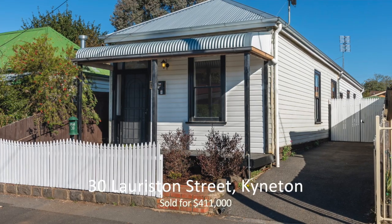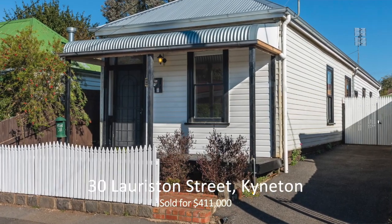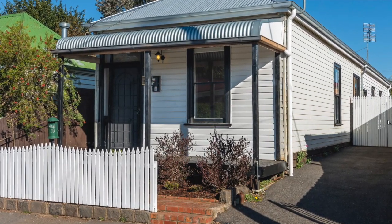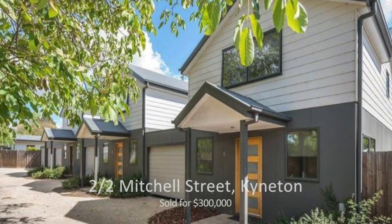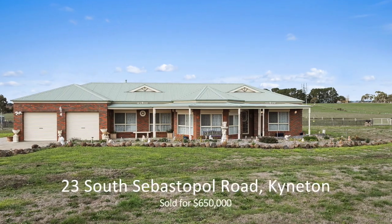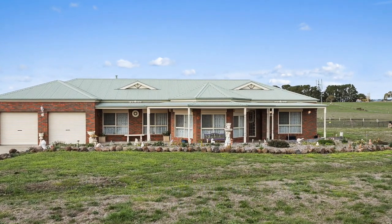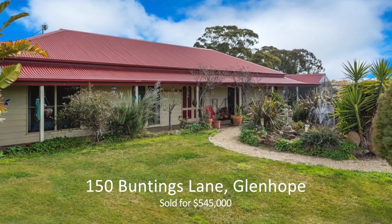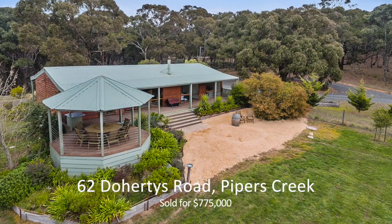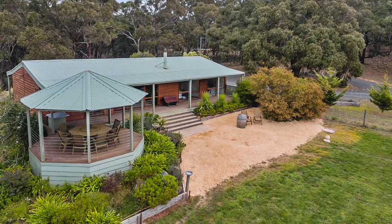And now for a market update for September. 30 Loriston Street sold for $411,000. Unit 2 Mitchell Street Kyneton sold for $300,000. 23 South Sebastopol Road Kyneton sold for $650,000. 150 Buntings Road Glen Hope sold for $545,000. 62 Doherty's Road Piper's Creek sold for $775,000.